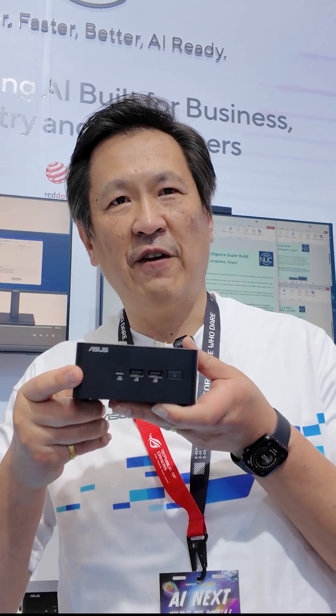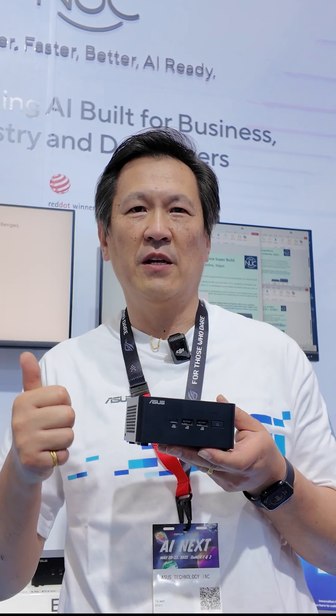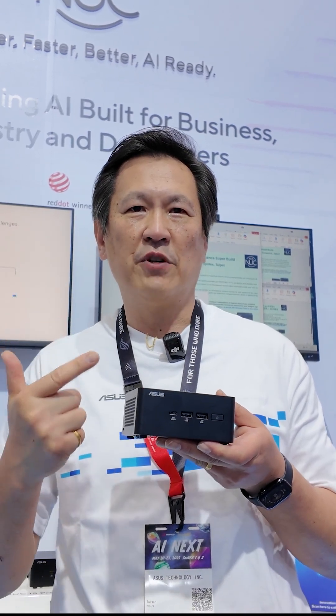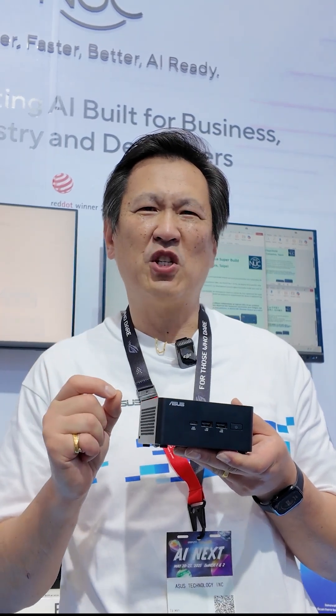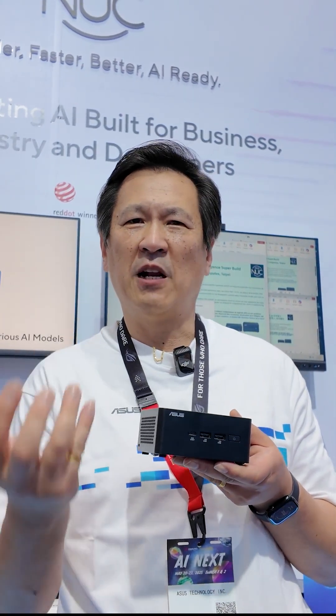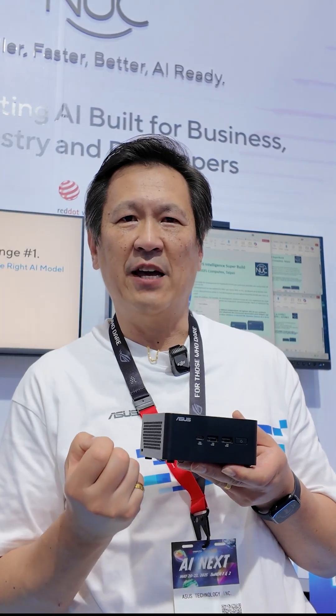I'm very happy to introduce our Asus NUC-15 Pro. This is based on the Arrow Lake Ultra Core Processor. It delivers unparalleled performance — over 23% gen-on-gen on multi-core and over 30% on graphics. This means the end-user experience becomes easier and delivers a better inference engine at the edge.